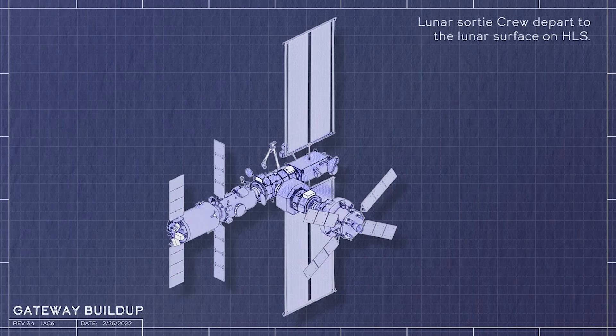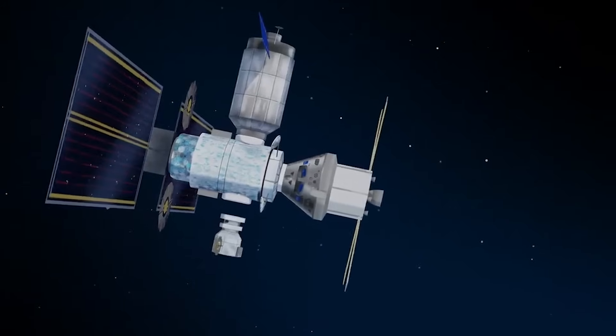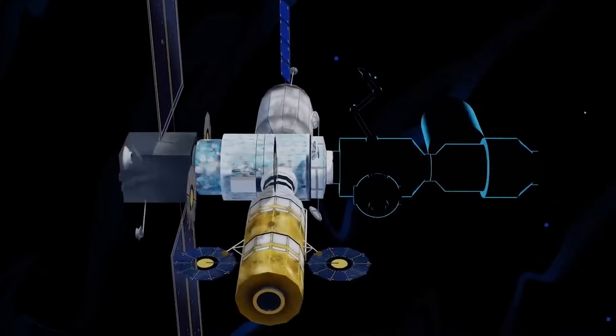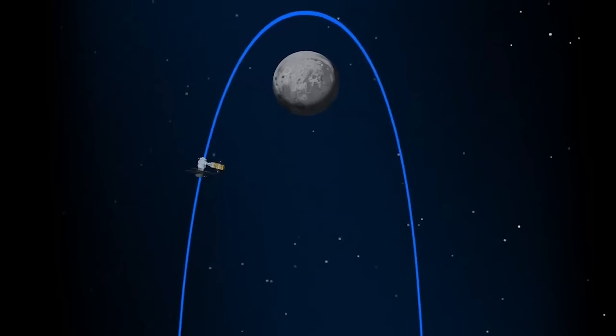NASA is trying to stay on schedule and develop a one-of-a-kind space station in lunar orbit. The two initial modules, HALO and PPE, are being manufactured as we speak, with the goal of launching together on a Falcon Heavy in 2025. We will have to wait and see how it progresses and the impact it has on the space industry. Thank you very much for watching.